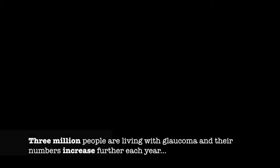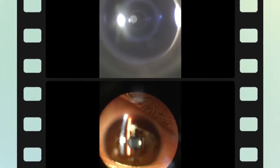Every day many patients walk into their doctor's offices for diagnosis or treatment of their glaucoma. Three million people are living with glaucoma and their numbers increase further each year. In order to combat this problem, a new drug has been designed by researchers and is currently awaiting FDA approval.